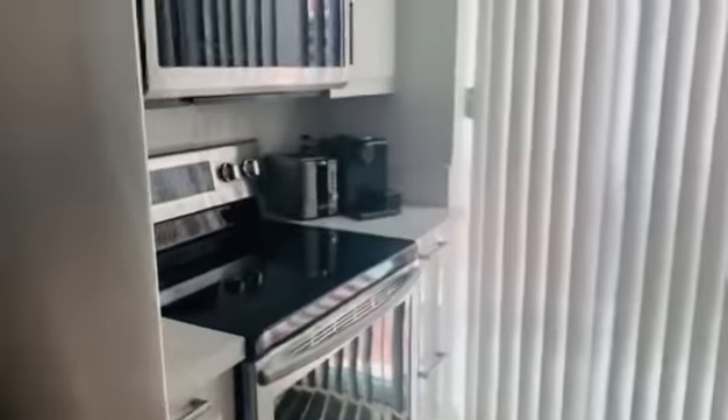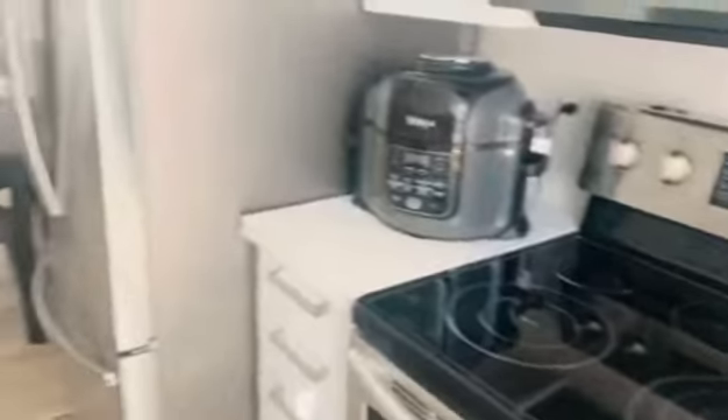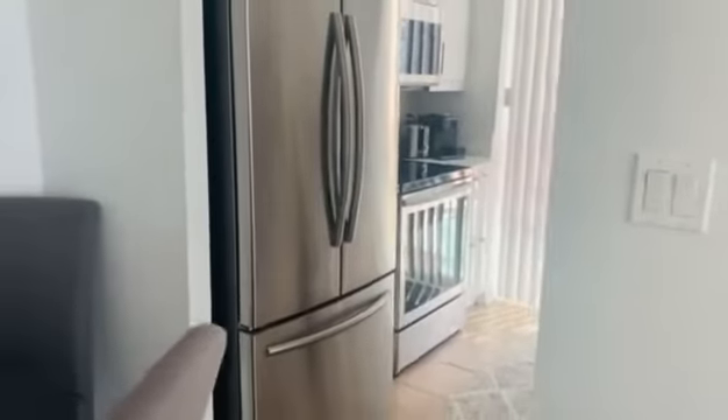The kitchen was updated in 2018 with brand new appliances. There's a window in the kitchen as well. Moving on to bedroom number one — the bathroom is open to the bedroom.